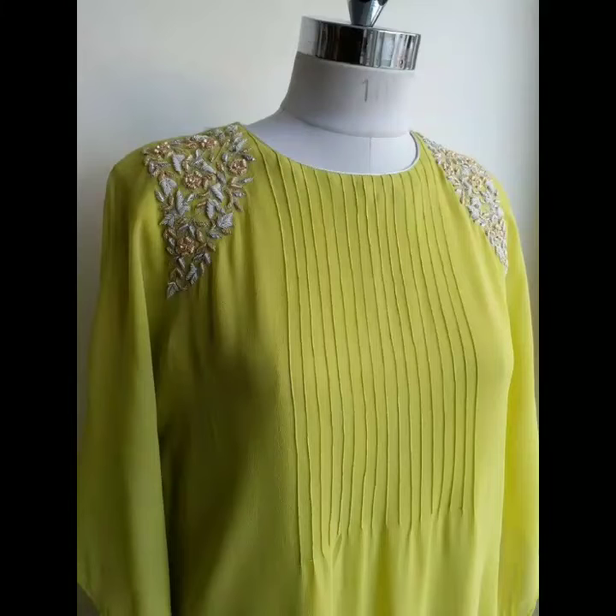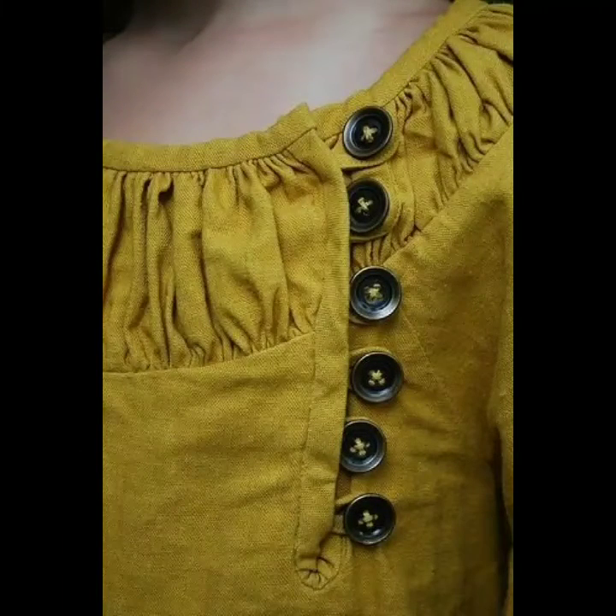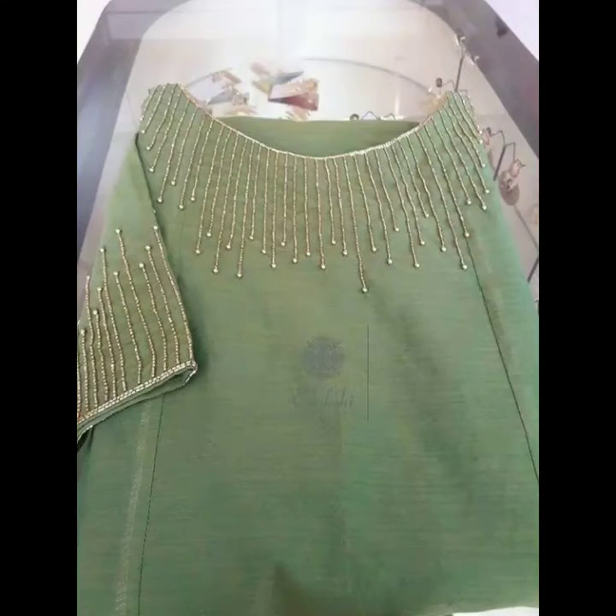What kind of fashion-related content do you want to see in my next video? Please tell us which neck design you liked most from this video — share your choice in the comments. Please don't forget to give a thumbs up if you really liked this video. We will wait for your comments and your likes.